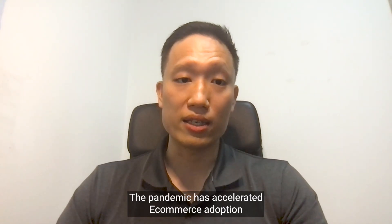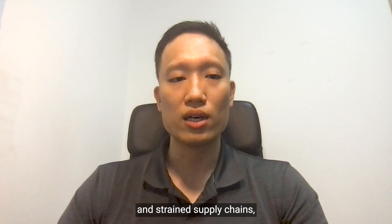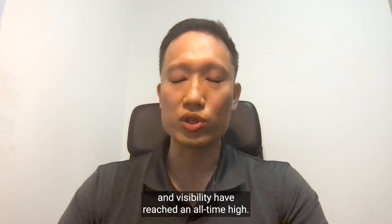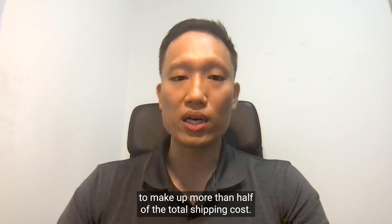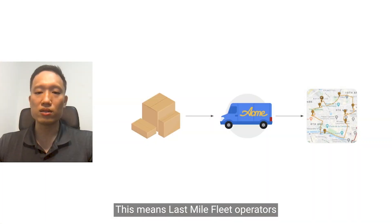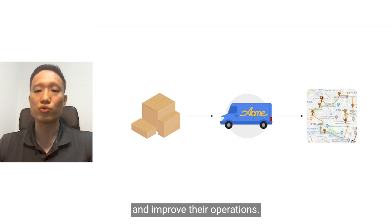The pandemic has accelerated e-commerce adoption and strained supply chains, while consumer expectations around delivery speed and visibility have reached an all-time high. At the same time, last mile delivery is estimated to make up more than half of the total shipping cost. This means last mile fleet operators have to work harder to create better consumer experiences and improve their operations.